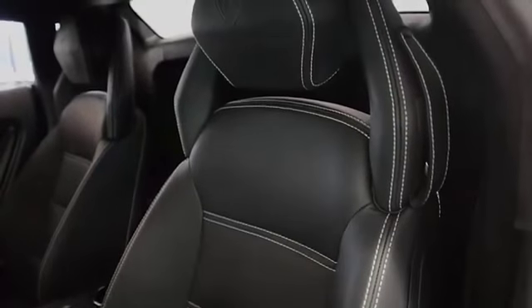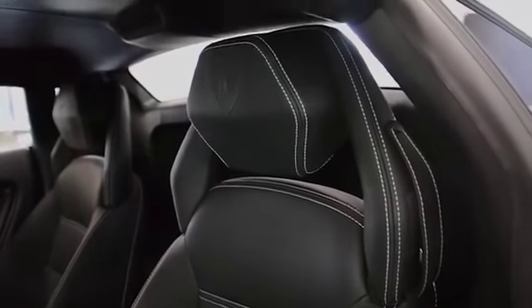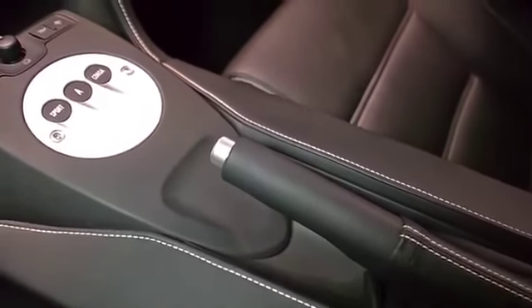This car is finished in a beautiful Bianco Montaceros exterior color, and Nero Perseus full-leather interior, along with white contrast stitching throughout.